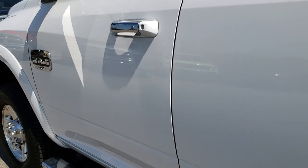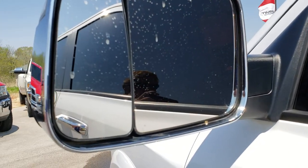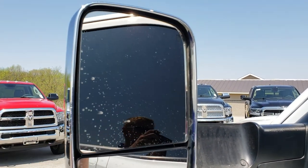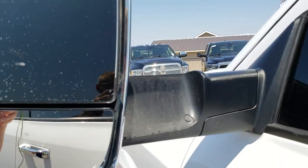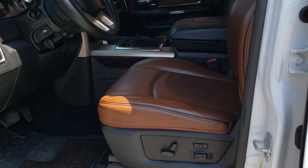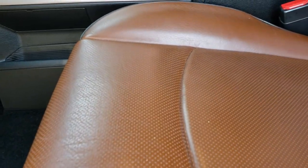I didn't see any dents or dings down this side of the truck. It does have the heated fold-out tow mirrors — they also fold in and they work really nice. Inside, the Laramie Longhorn package gives you the brown saddle leather.